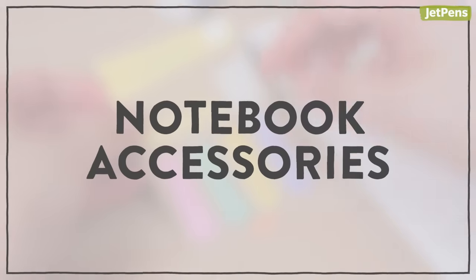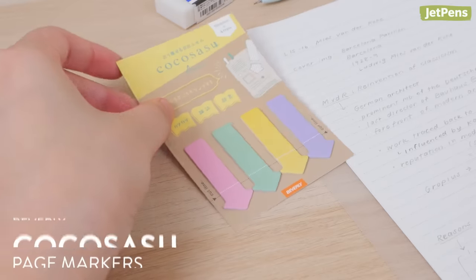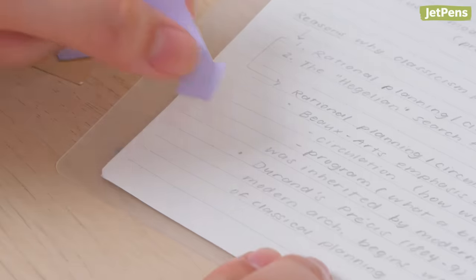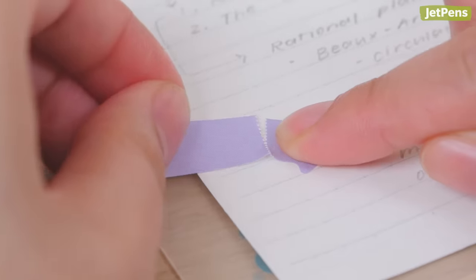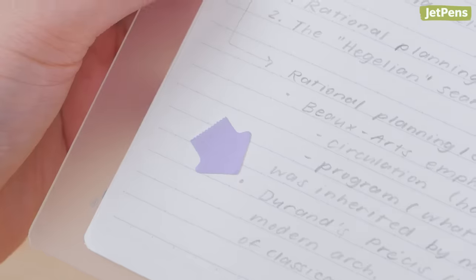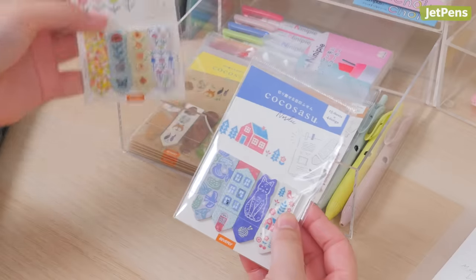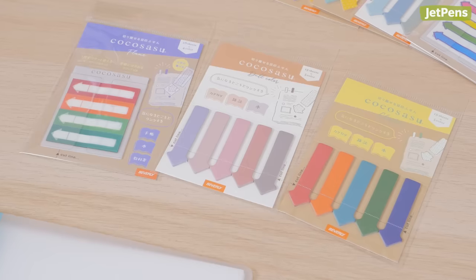Notebook Accessories. Bookmark the exact sentence you want to revisit with Beverly Kokosatsu page markers. To mark a spot, stick it wherever you leave off. Then tear the perforation and use the long strip as a page flag. When you flip back to the marked page, the pointing shape lets you immediately find the information you need. Pick from a variety of cute designs, including charming animals and simple arrows.